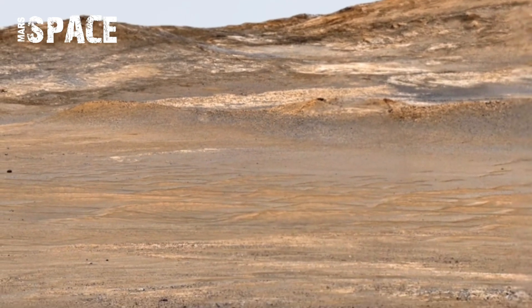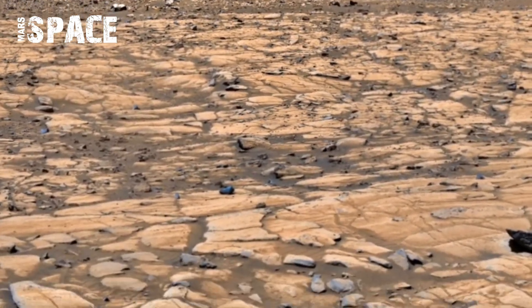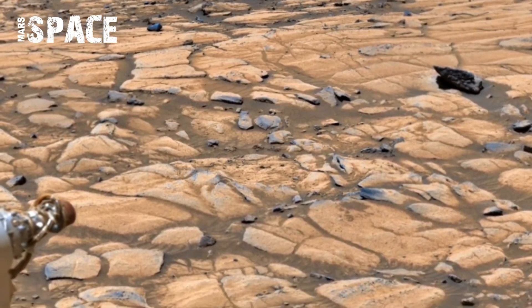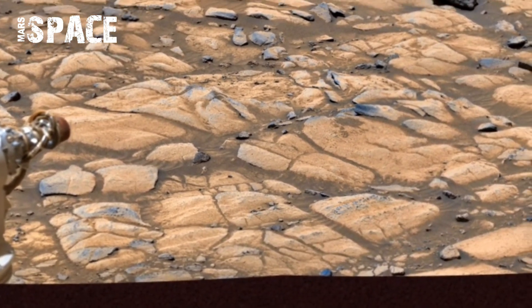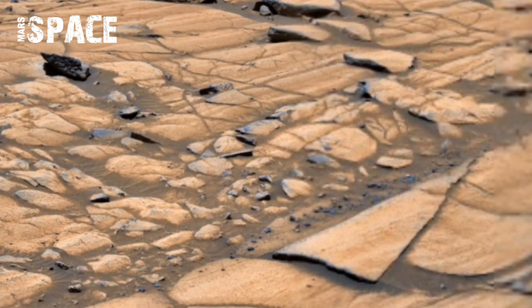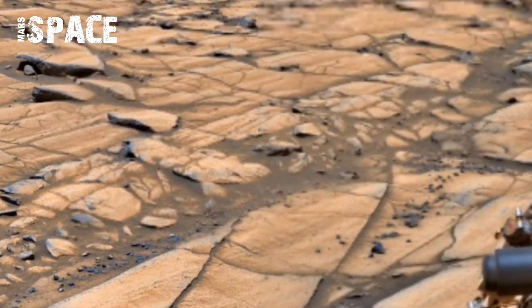This footage is more than just visuals — it's Earth's history in motion, giving us a direct connection to another planet. NASA's mission continues to uncover Mars's secrets, and each breathtaking video from Perseverance reminds us how close humanity is to stepping onto the red planet.